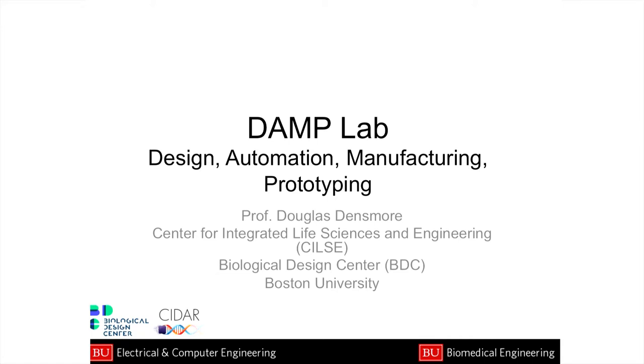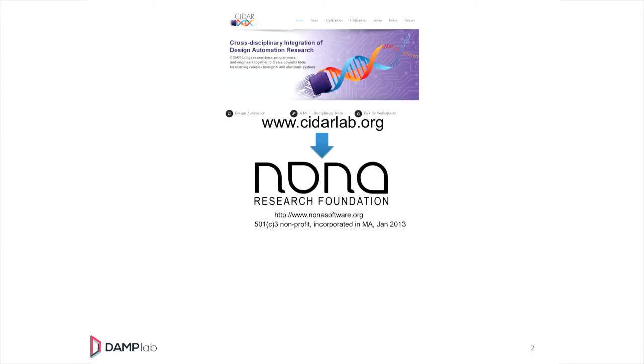I realized this is probably the worst PowerPoint to walk someone through because there are lots of animations, but I think we'll make it through. In my group — the Cross Disciplinary Integration of Design Automation Research, or CIDAR — we make software for synthetic biology. Once that software has matured, it's turned over to a non-profit called the Nona Research Foundation, which maintains open-source synthetic biology software. Then companies like Lattice and Asimov can take that software and do commercial things with it.